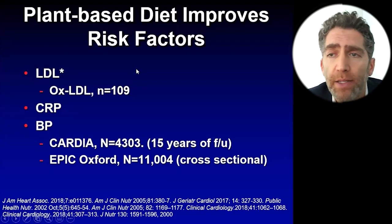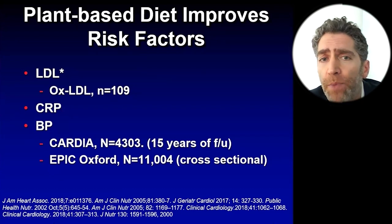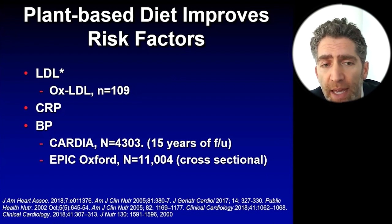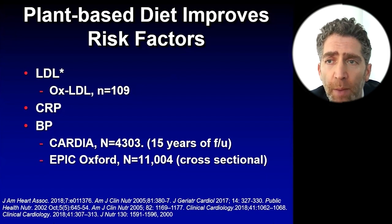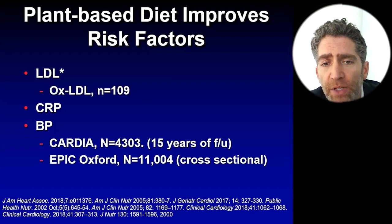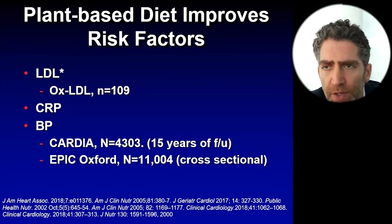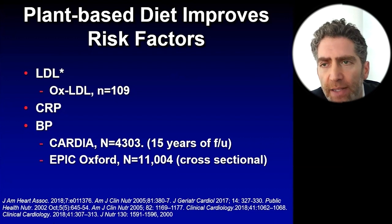LDL cholesterol, or ApoB-containing particles, can get oxidized in the wall of the blood vessel, where they become particularly atherogenic and pro-inflammatory. In an interesting cross-sectional analysis looking at LDL particles in vegetarians versus omnivores, those in vegetarians were more difficult to oxidize.